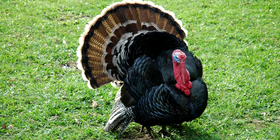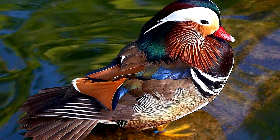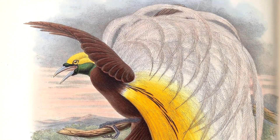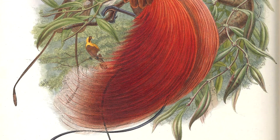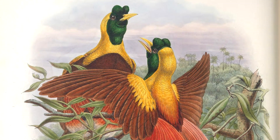Dress to impress. Ornaments on a bird also communicate something — it might show their good nutrition or their ability to escape predators. Let's first talk about sensory bias. In some species there is a preference for some type of color or shape. If a bird develops a way to associate itself with that color or shape, it has an advantage in courtship.